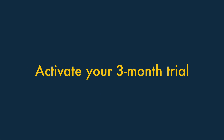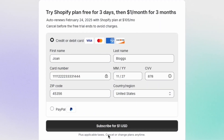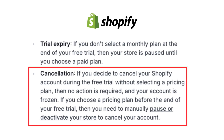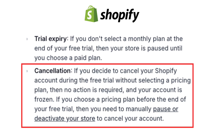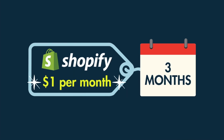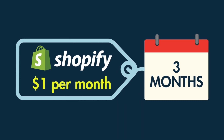Step four: activate your three-month trial. Once you've selected a plan to try out, you'll be asked for your credit card details. This may seem a bit off-putting, but it's important to note that you can cancel your Shopify trial anytime you like, and before a full subscription starts. And that's it — you've now got full access to your chosen Shopify plan for three months for just $1 per month.